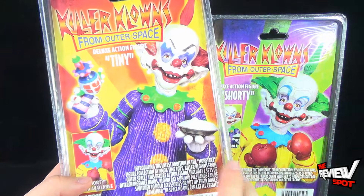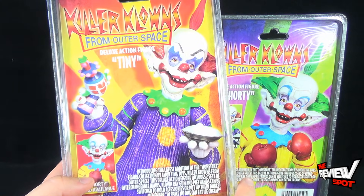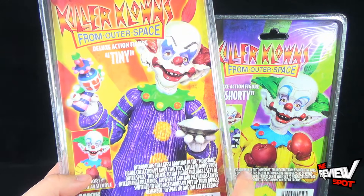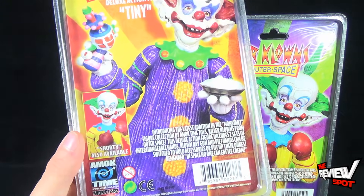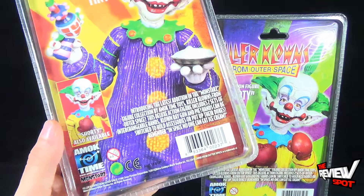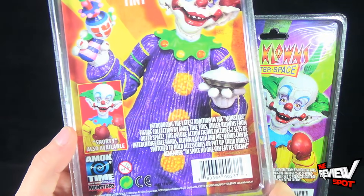Introducing the latest addition to the Monstars figure collection by Amok Time Toys — Killer Klowns from Outer Space. This deluxe action figure includes two sets of interchangeable hands. Clown ray gun and pie hands can be switched to hold accessories or put up their dukes. Remember, in space no one can eat ice cream — you see what they did right there. To check out more from Amok Time, you can go to www.amaktime.com.